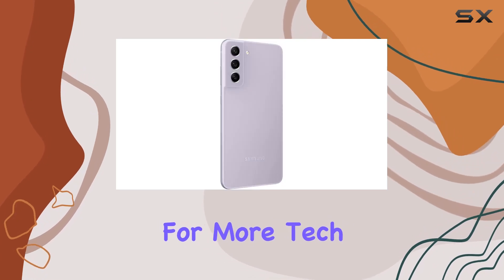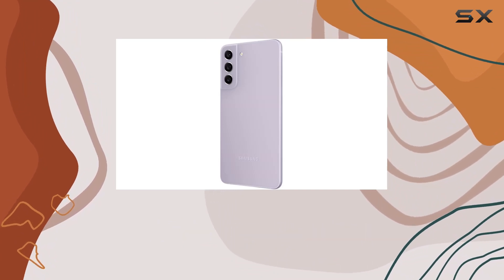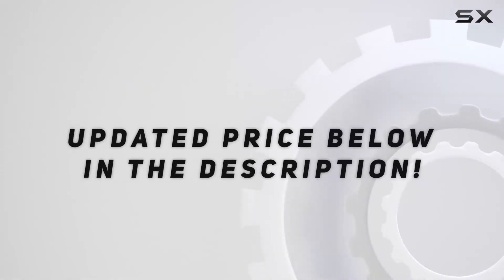Stay tuned for more tech insights, and don't forget to hit that like button and subscribe for future updates. Check out the video description for updated price.